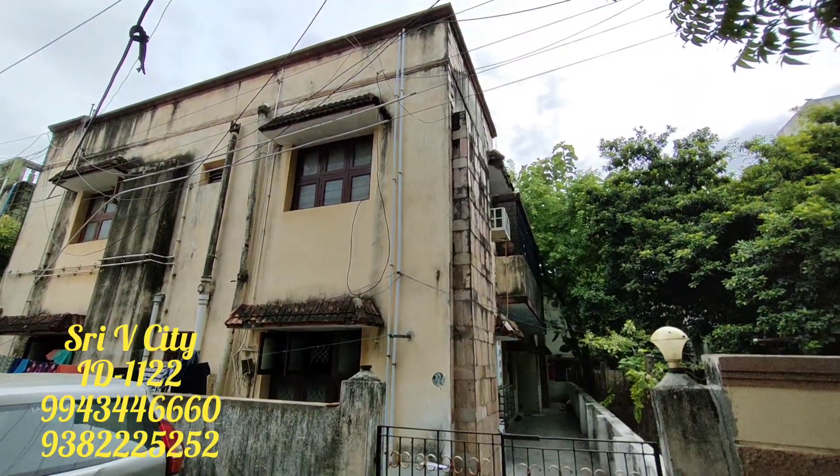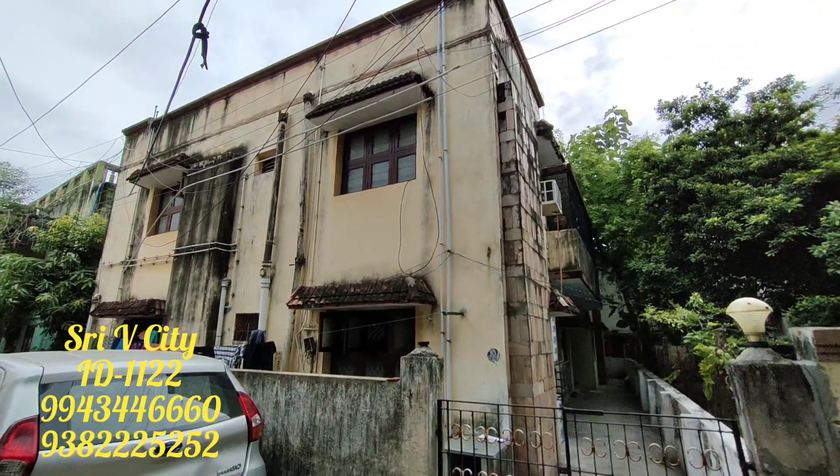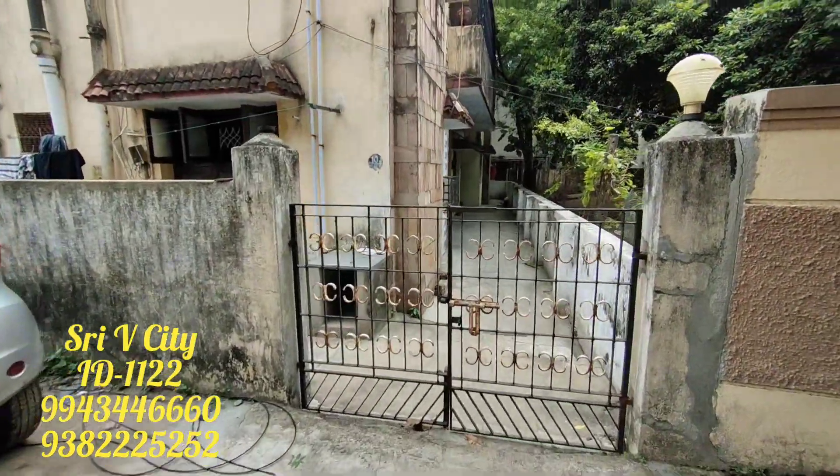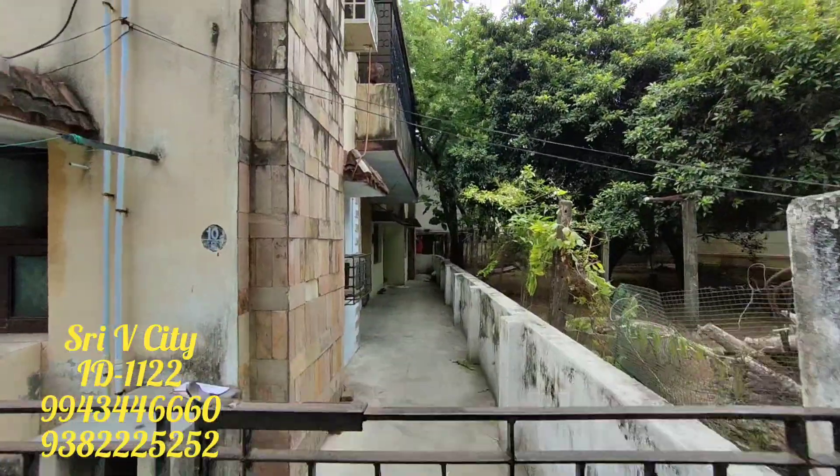Hi brothers and sisters, we are Shukumar and Srivishiti. How are you? If you look at this property, I have a 4-2 bedroom hall kitchen apartment.